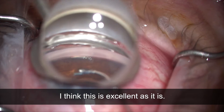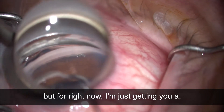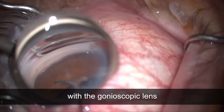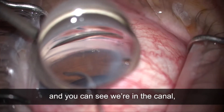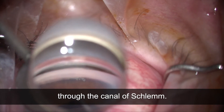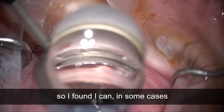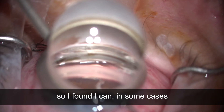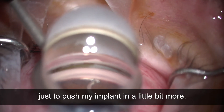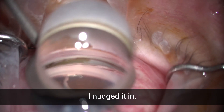I think this is excellent placement. I'm going to make a few manipulations — you'll see I'm getting an oblique view with the gonioscopic lens and you can see we're in the canal, you can see all the windows there through the canal of Schlemm. I've moved the inserter around and in some cases I can use the Hydrus inserter just to push my implant in a little bit more. This is really fine placement but I nudged it in just the slightest amount more.